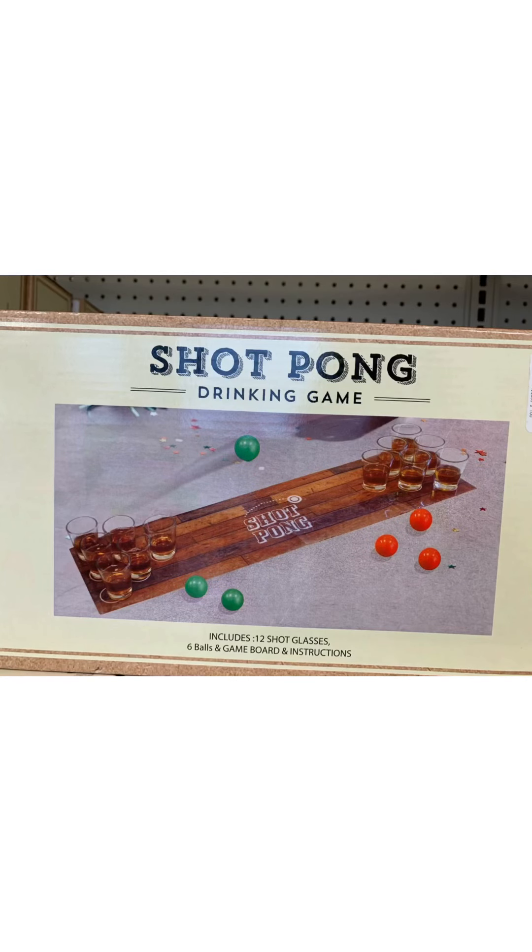So here we have a shot ping pong game and it's pretty cool. You can use water, you can use Kool-Aid, you can use anything — alcohol if you want to. I think it's a really cool gift. You should get it.